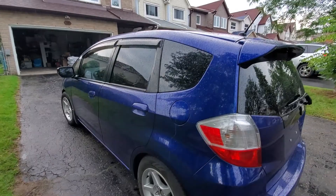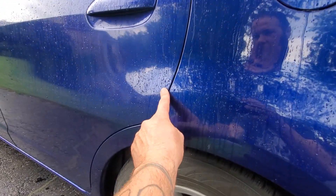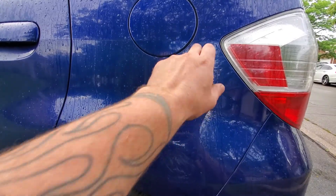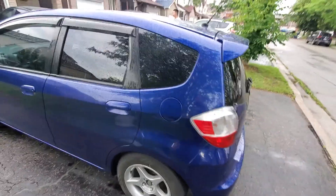Now we're at the driver's side — again there are a couple little dings and bruises here and there but nothing too major. The bumper color match is a little off but you can barely tell. On the passenger side it's a little worse but it's not a big deal.